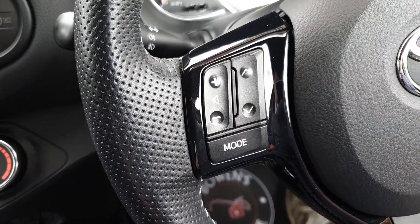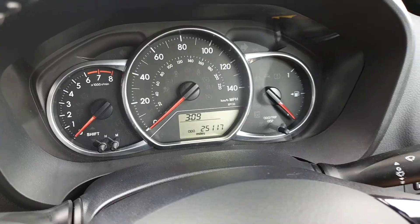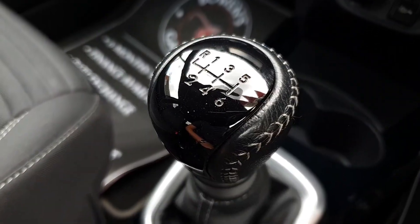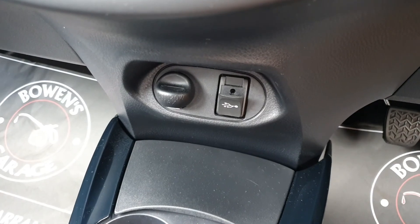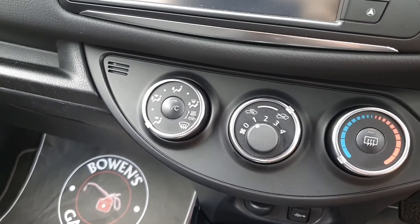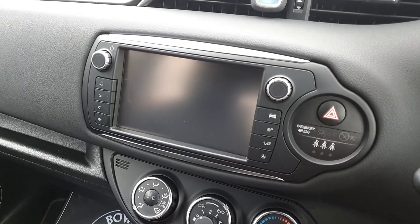On the steering wheel we'll jump inside — volume controls for the radio. The mileage is 25,117. Six speed manual gearbox. And as we come below: AUX port and your voltage socket. Move on up — air conditioning of course, and then the touch screen infotainment.